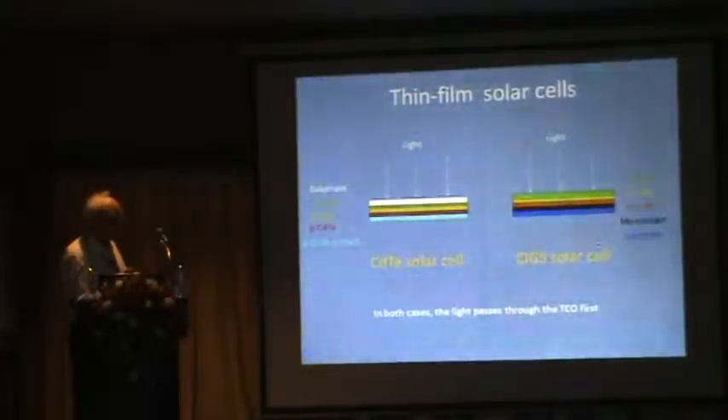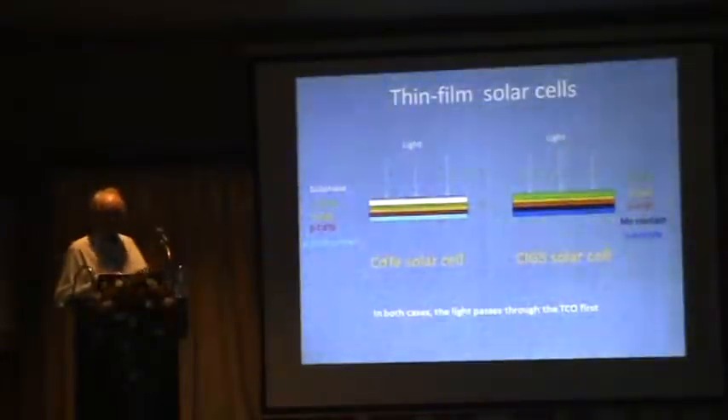In the second schematic, light enters through the front of the cell through zinc oxide, then the cadmium sulfide layer, then the CIGS absorber, and finally the molybdenum back contact on the substrate. In both cases, the light passes through the TCO, so we can't just choose any TCO. We have to think about its thickness, optical properties, and electrical properties, since it performs at least two functions — allowing light into the cell and acting as an electrical contact for collecting generated charge.